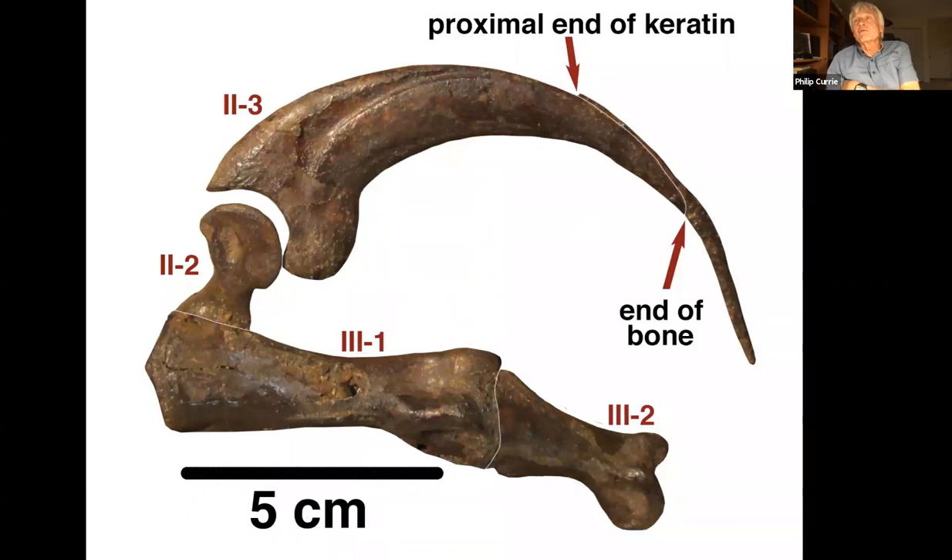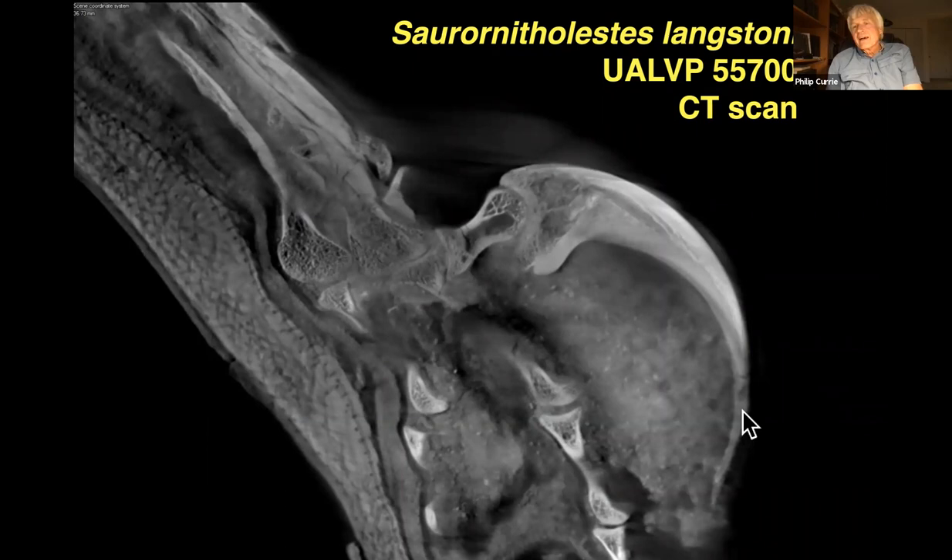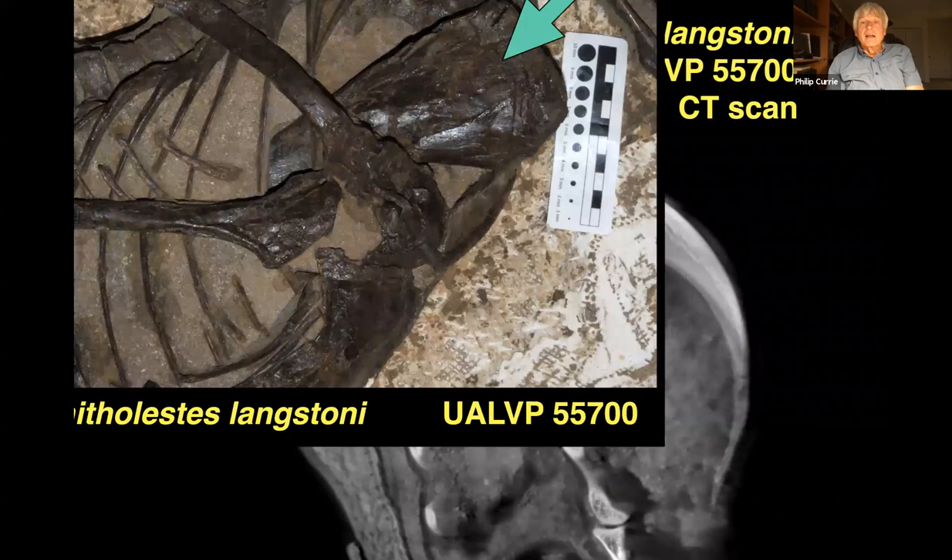Here's one of the claws on the foot. The amazing thing is that in this specimen, it includes not just the bone of the claw, but also the fingernail on the outside — the keratinous sheath. You can see the fingernail extends the claw by maybe a third or a quarter of the length of the bony part, coming to a very sharp point. Looking at x-rays, those keratinous fingernail parts of the claws are very well preserved — not just on this claw, but on the others as well.